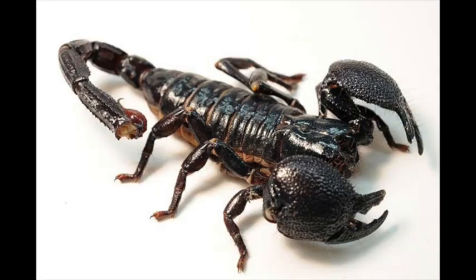Hey, everybody. Every morning, Mike gives me a topic, and every afternoon, I give him a fun fact about that topic. Today, scorpions.